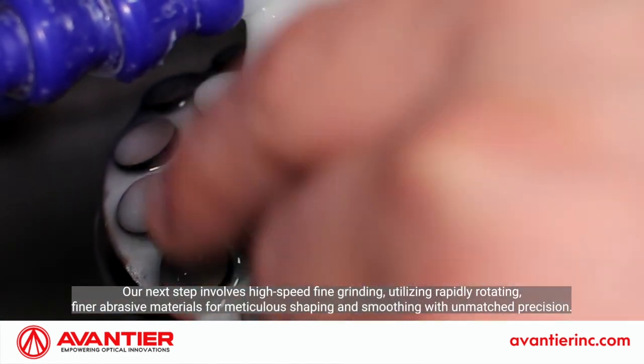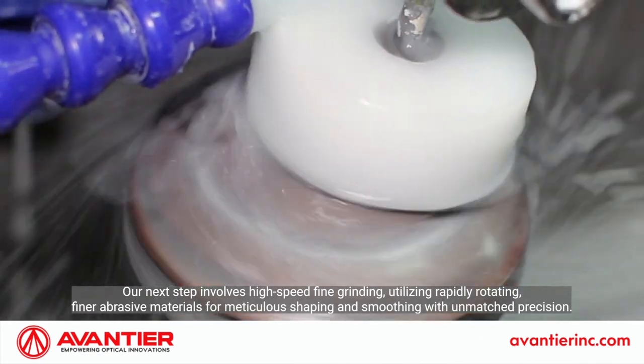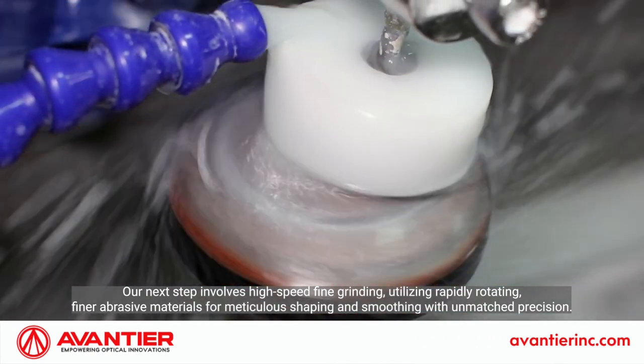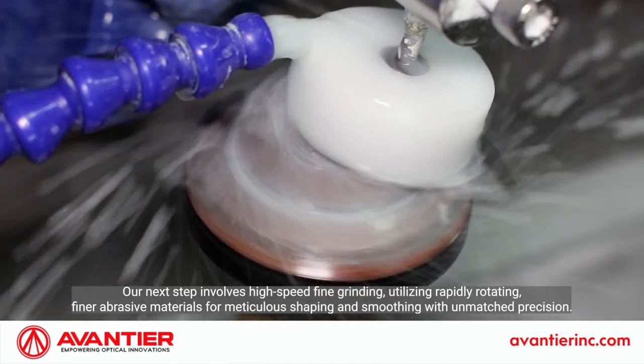Our next step involves high-speed fine grinding utilizing rapidly rotating, finer abrasive materials for meticulous shaping and smoothing with unmatched precision.